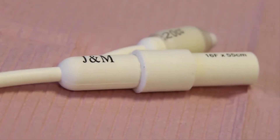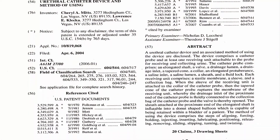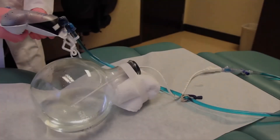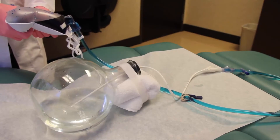The most prominent feature on J&M's indwelling urinary catheters is a one-way valve. This strategic design element helps combat catheter-associated infections by minimizing urinary reflux. Note that even with pressure applied to the collection bag, there is no reflux into the bladder, thus preventing a urinary tract infection.